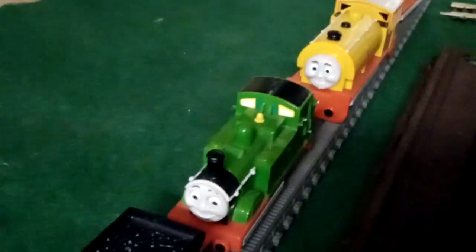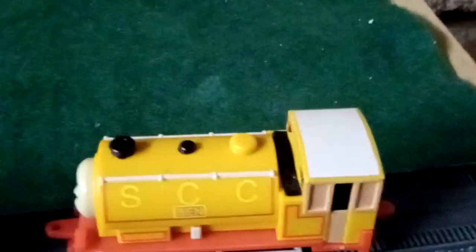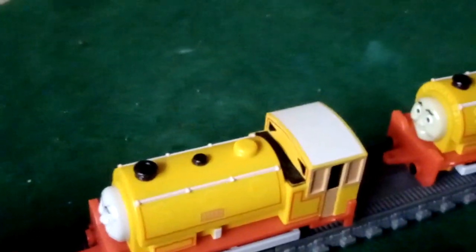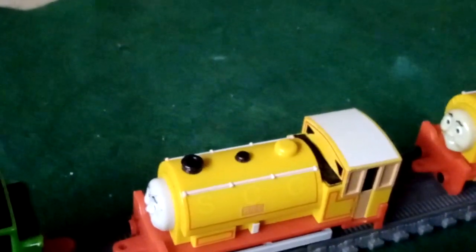Oliver. Bill and Ben — just like with Douglas, Duck, Percy, James, Gordon, and Edward, I also picked Ben and Oliver up at Doncaster Toy Fair, while Bill was one that I picked up at a Toy Fair in Buxton in April.